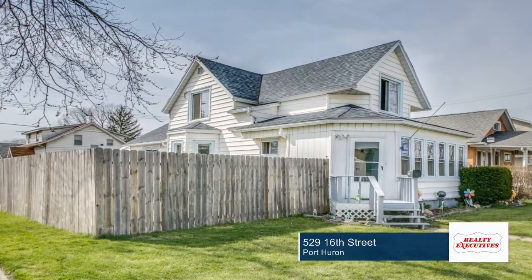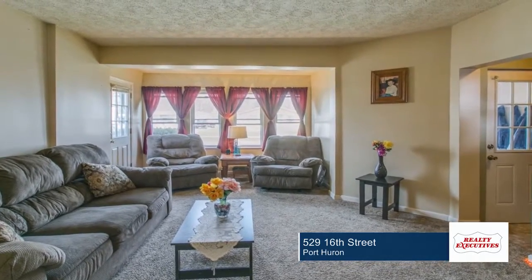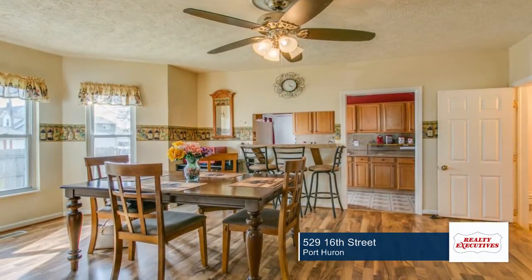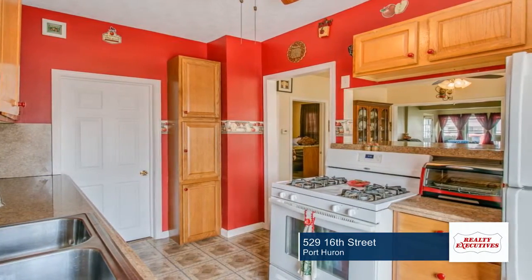Seated on a nice lot is this amazing four-bedroom, two-bath home. It was remodeled in 2011. This home provides plenty of room for your entire family to have their own space, with a large living area and a family room upstairs.